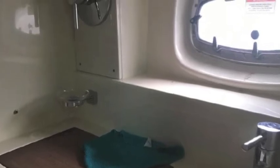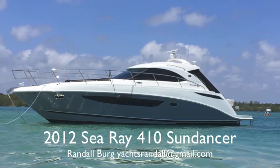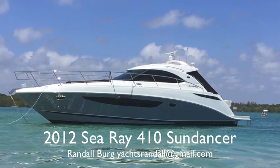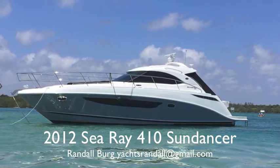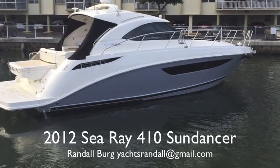Beautiful enclosed shower, a bathroom, and there's your head. This boat has pretty much everything you want in creature comforts and it's got extremely low hours — about 250 hours. So this is your 2012 Sea Ray 410 Sundancer with twin Cummins diesels and Zeus drives. It just doesn't get any better than that.